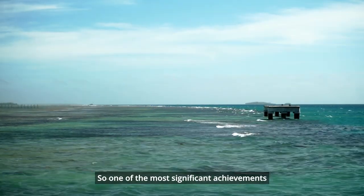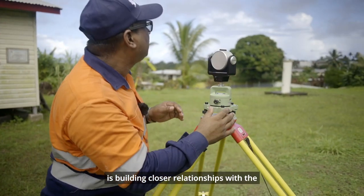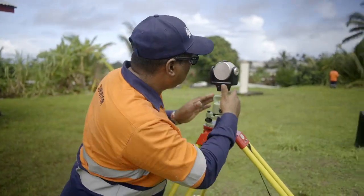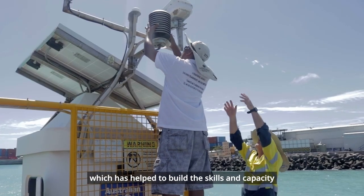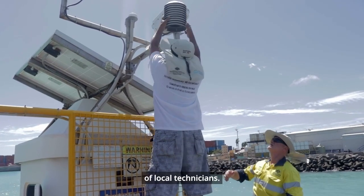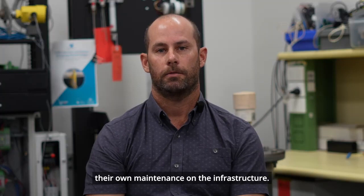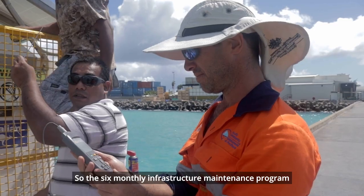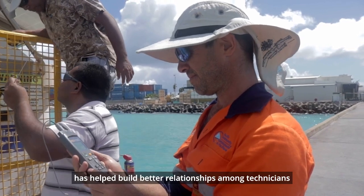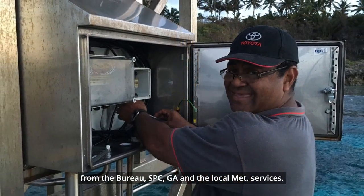One of the most significant achievements over the last five years has been building closer relationships with the national meteorological services in each country. We developed an infrastructure maintenance program, which has helped build the skills and capacity of local technicians, allowing them to carry out their own maintenance on the infrastructure. The six-monthly maintenance program has helped build better relationships among technicians from the Bureau, SPC, GA, and the local MET services.